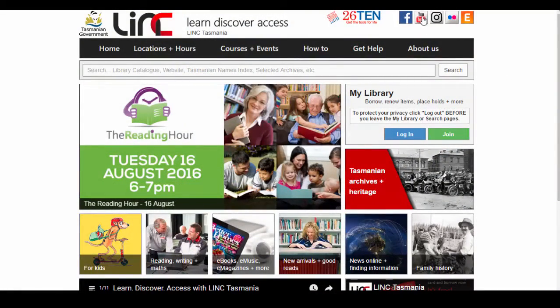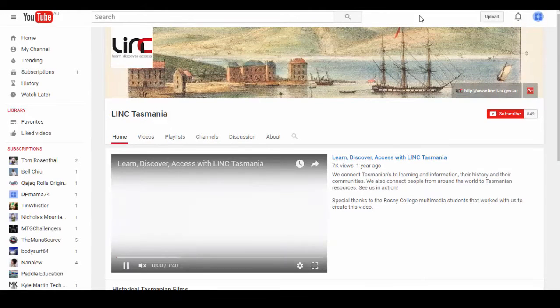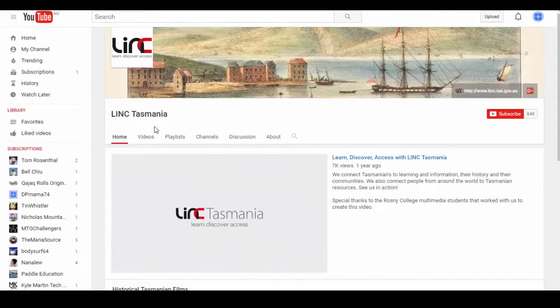And finally, where copyright and deposit agreements permit, we also use both YouTube and our online catalogue to share our film collections with the world.